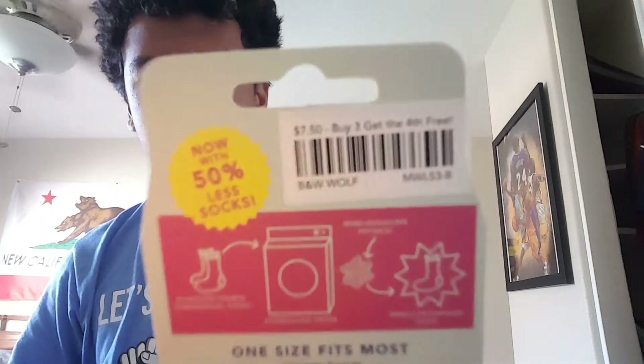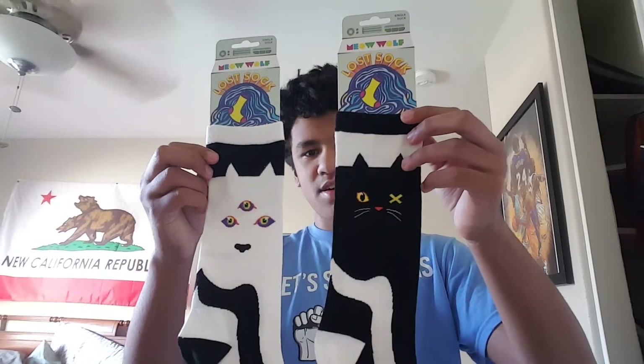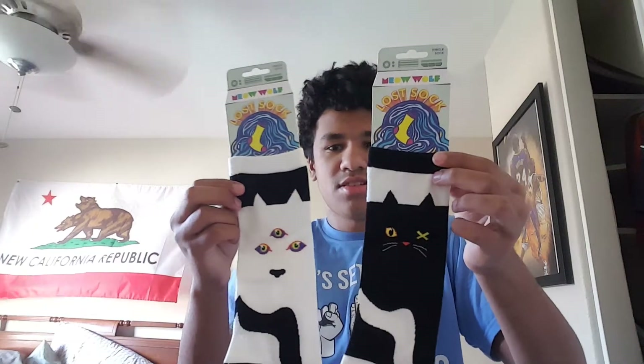On to my favorite part — the socks. Socks are pretty cool because buy three, get the fourth one free. Totally a good deal. I got the two Meow Wolf socks — look at them. These are probably the ones meant to be mismatched, which is what I always do. I mismatch my socks and wear them, because my socks, I can do whatever I want with them.